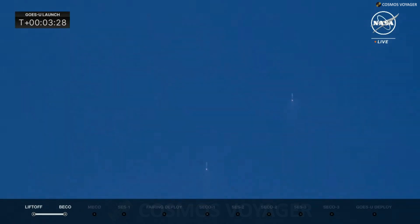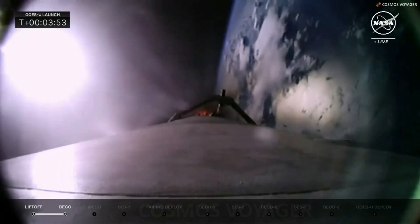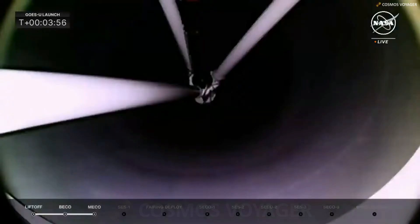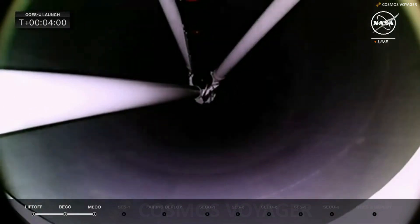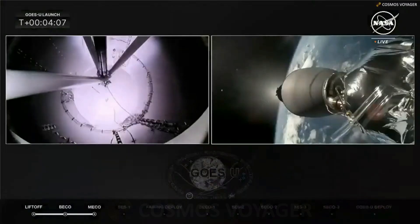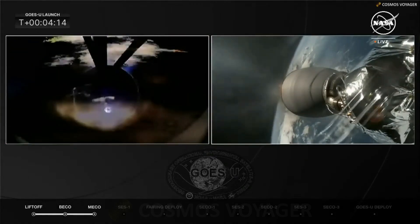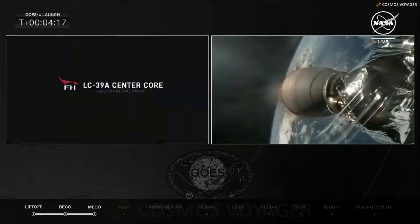We are about 26 seconds away from main engine cutoff and center core separation. Once the center core separates, the MVAC — the Merlin vacuum engine — will start up for SES-1, second stage engine start number one. Today's mission requires three burns for the second stage to get GOES-U on its way. There we see MECO: the core booster separating from the second stage, and the MVAC engine on the second stage lighting up, visible on the right side of the screen.